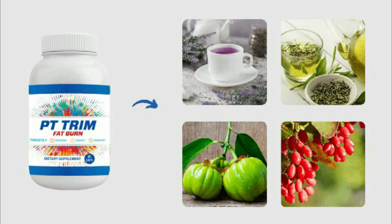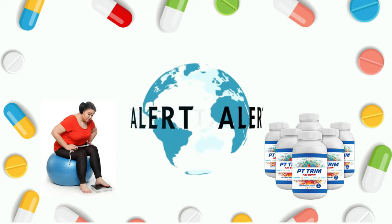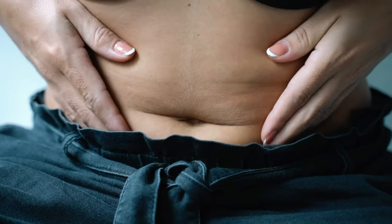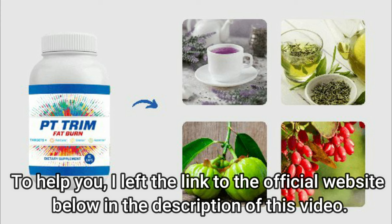Hi, my name is Samara and today I'm going to tell you everything you need to know about PT Trim Fat Burn before you actually buy the product. I also have two very important alerts, so pay close attention to what I have to tell you. The first thing you need to know is to be careful which website you buy from, because PT Trim Fat Burn is only sold on the official website. I left the link to the official website below in the description of this video.